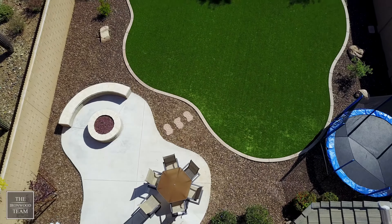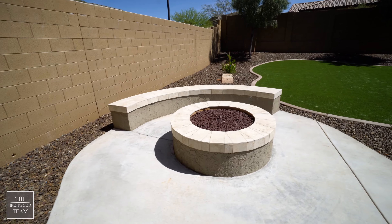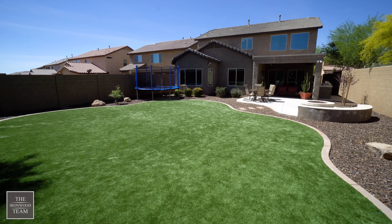The backyard features a built-in barbecue, built-in fire pit, and a large grass area for the kids to play on.